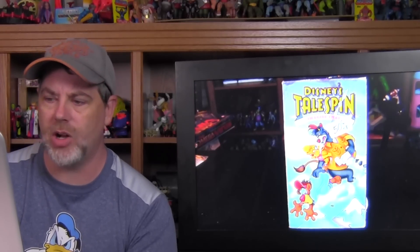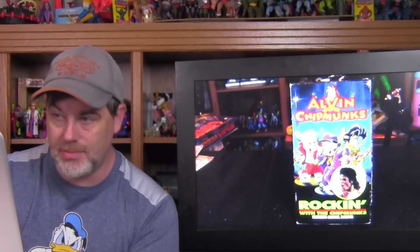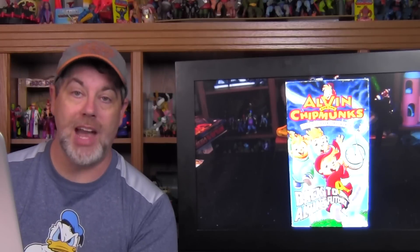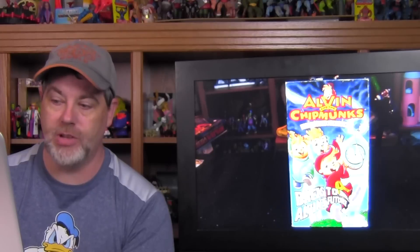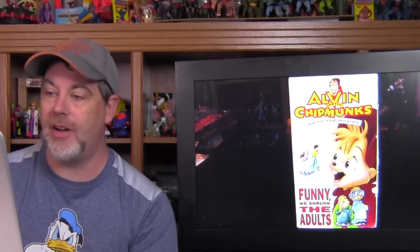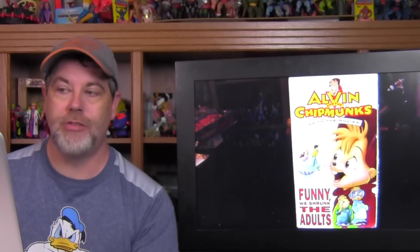I found what I think is Volume 4 of Disney's TaleSpin called Imagine That. I found a bunch of Alvin and the Chipmunks stuff: Rocking with the Chipmunks Featuring Michael Jackson, Alvin the Chipmunks Go to the Movies: Back to Alvin's Future — a direct-to-video release where Alvin goes back to the 50s to meet his animated counterpart and they work together to fix Alvin's future (I haven't watched it yet, it sounds super kooky) — Alvin the Chipmunks: Nightmare on Seville Street, and Alvin the Chipmunks Go to the Movies: Funny We Shrunk the Adults, another direct-to-video release.